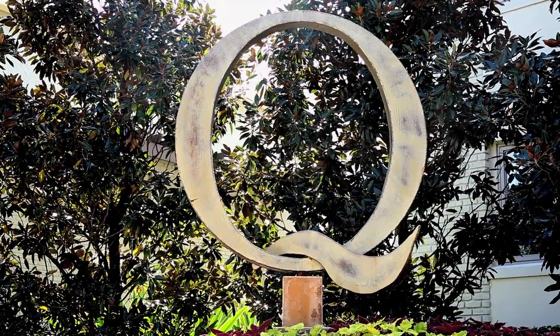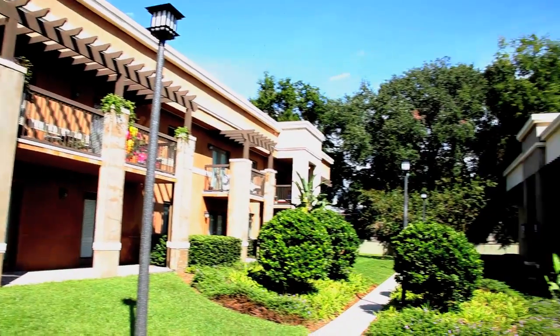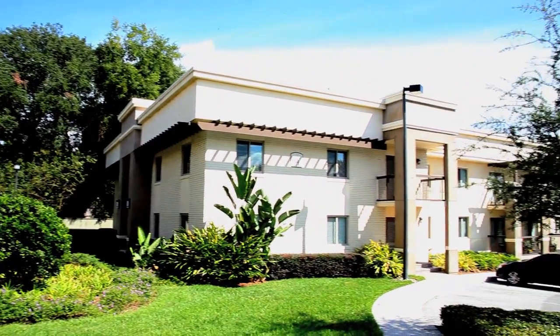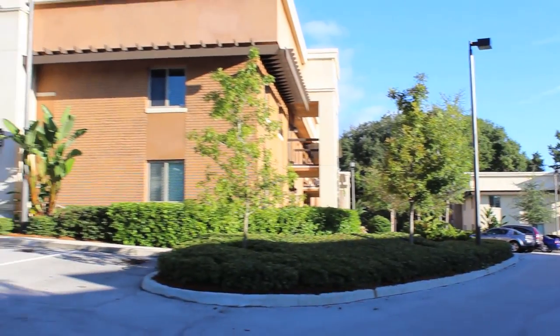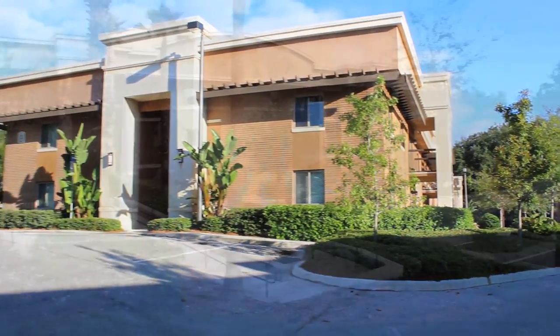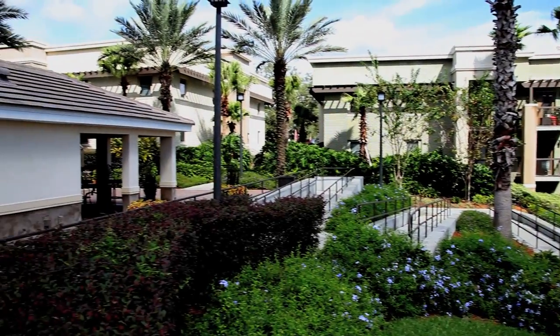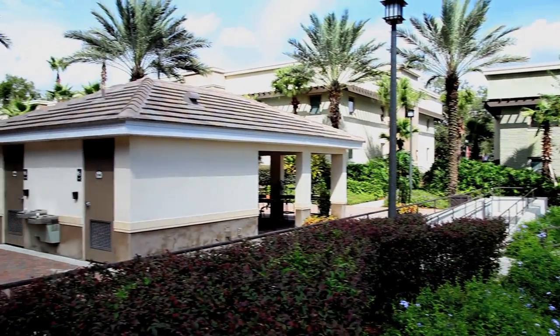Welcome to The Q at Maitland. The Q luxury apartment complex features eight different buildings, each accommodating 14 different designed floor plans with bedrooms ranging from one, two, three, and four bedroom designs.